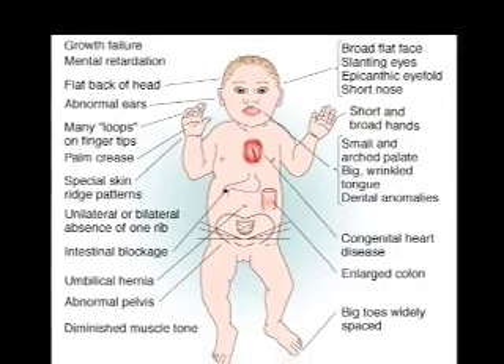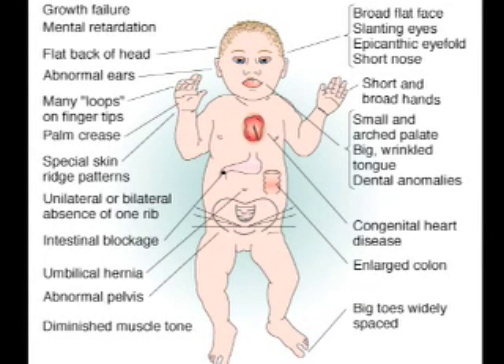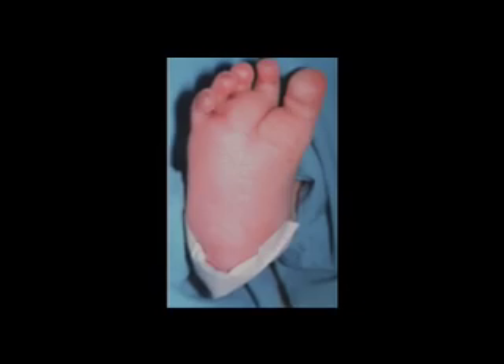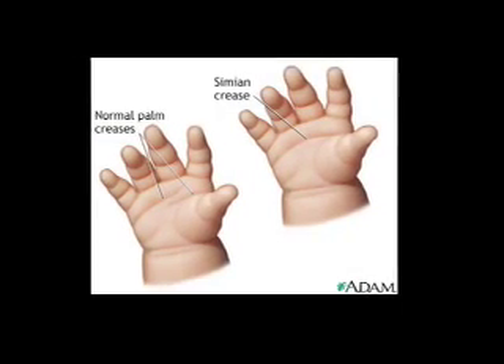Some people with Down syndrome share the same physical features such as a flatter face, upward slanting eyes, and a somewhat larger tongue. They may have small or misshapen ears, a large space between the big toe and the second toe, and a crease that goes along the palms of their hands.